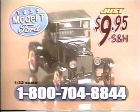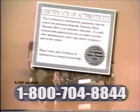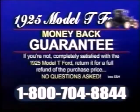That's right, only $9.95. Each car is accompanied by an official certificate of authenticity, and satisfaction is guaranteed or we'll refund your money in full.